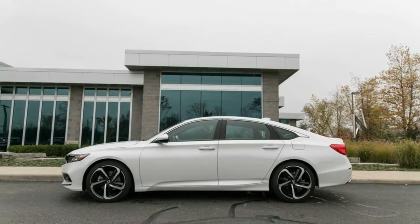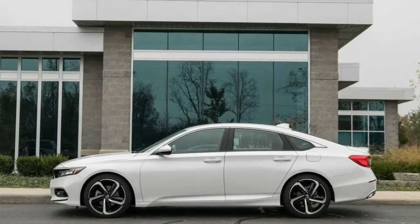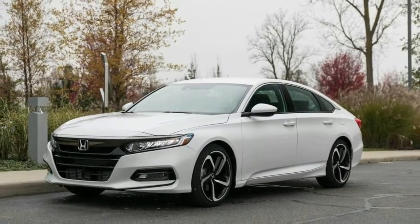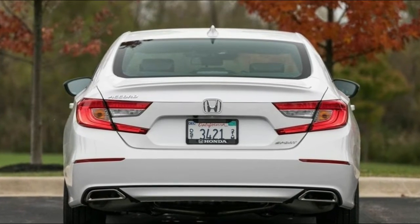The Sport trim has a starting price of $26,655 and can be paired with either the standard 1.5-liter four or the more powerful 2.0-liter. The 1.5-liter Sport — which can also be had with a no-cost CVT — includes 19-inch wheels, a power driver's seat, and an 8.0-inch touchscreen with Apple CarPlay and Android Auto.